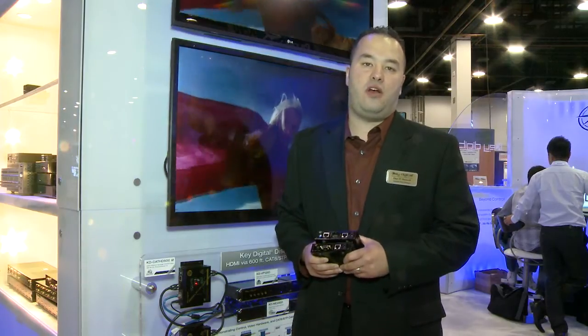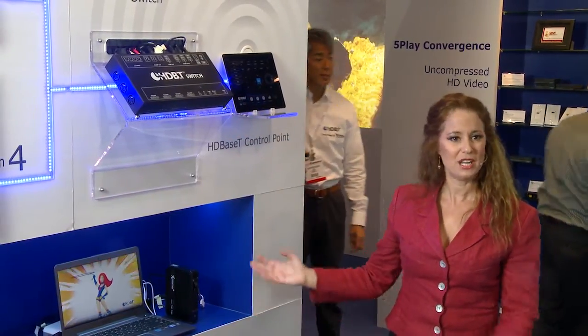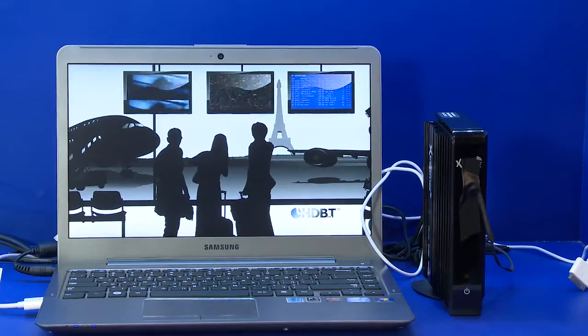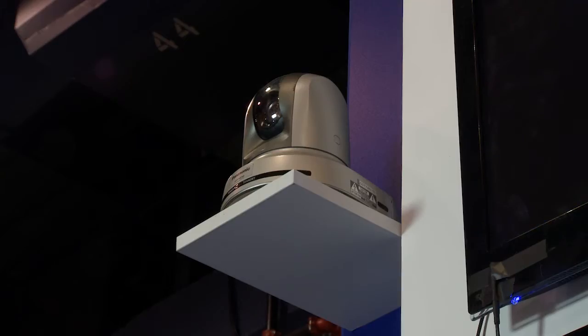We have distances ranging anywhere from 100 feet all the way up to 600 feet using our special KD-Digital SuperCat 6 cable. In this home networking demo, the HDBaseT switch is connected to various sources: a laptop, a media streamer, a Blu-ray player, and even a surveillance camera.